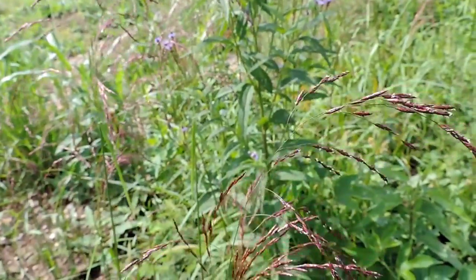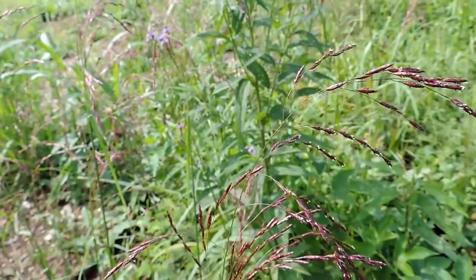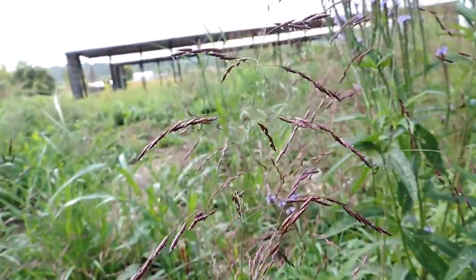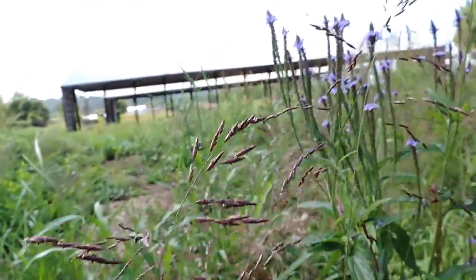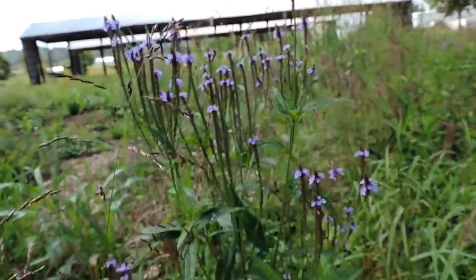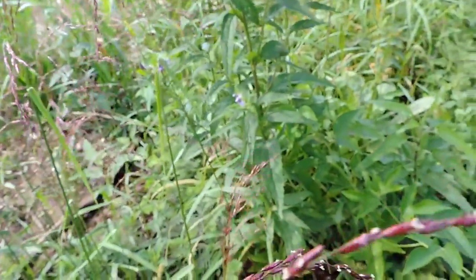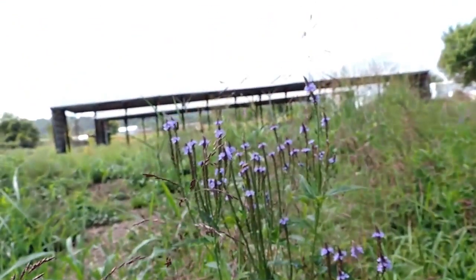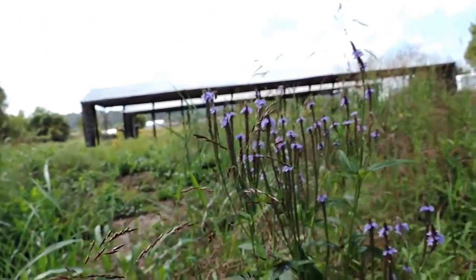Here's some red-top grass — that's in the panicum family, I believe. And there's Swamp Burbane. Doesn't look very swampy right here, but you can see where the water ends are here. The soil's covered with a lot of gravel and stuff.